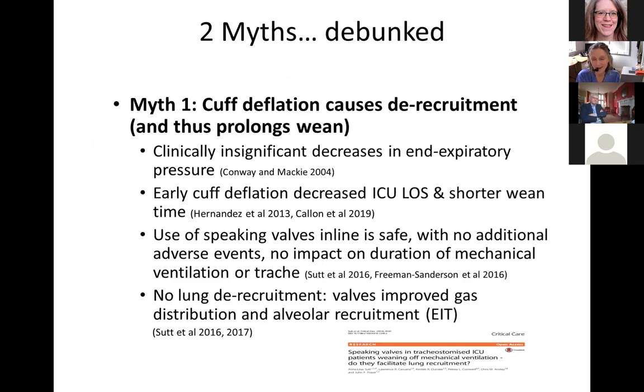Professor Farmery mentioned I'd debunk a couple of myths. Myth number one: why bother to deflate the cuff — you're just going to cause de-recruitment and prolong the wean. Well, as early as 2004, Conway and Mackey showed that even with cuff deflation, there were clinically insignificant decreases in end-expiratory pressure. Then in 2013 and 2019, further authors showed that early cuff deflation actually decreased ICU length of stay and shortened the wean time.